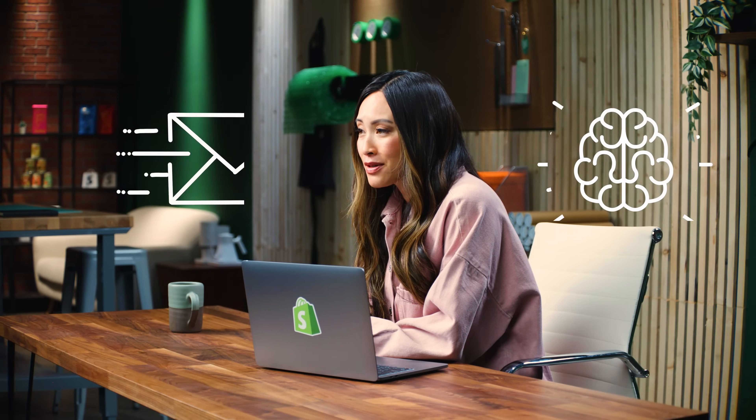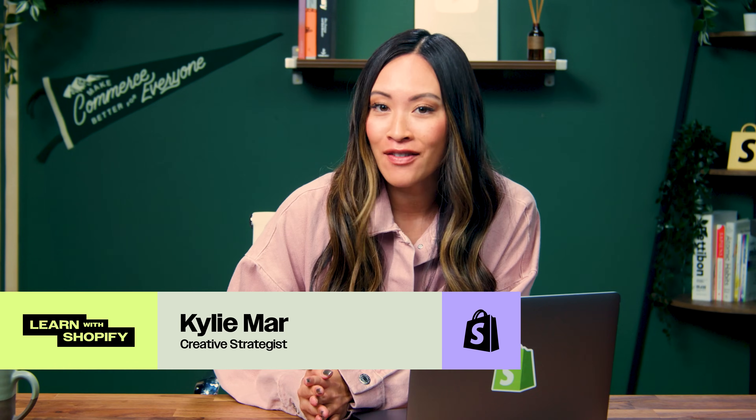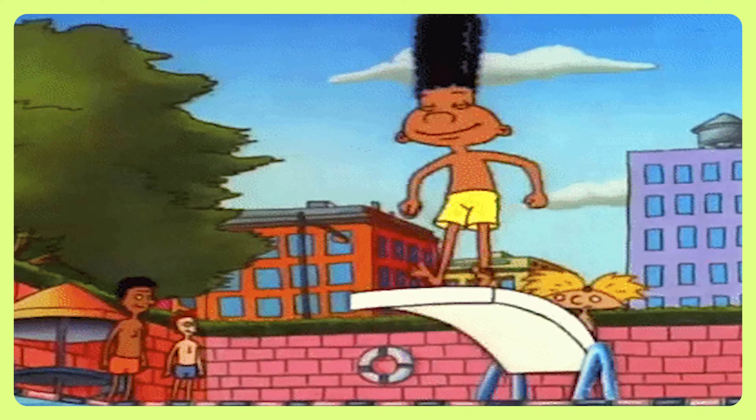If you're only using ChatGPT to write emails or brainstorm captions, you're seriously missing out. In this video, I'm sharing 10 powerful ChatGPT hacks that will not only save you valuable time, but might just surprise you with their capabilities. Prepare to discover some truly impactful ways to leverage this AI. Let's dive in.